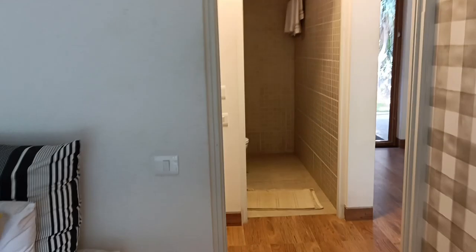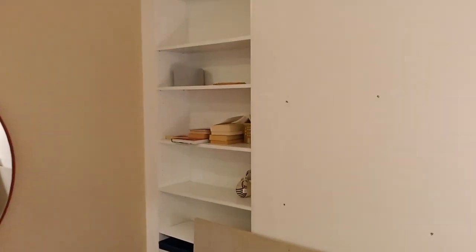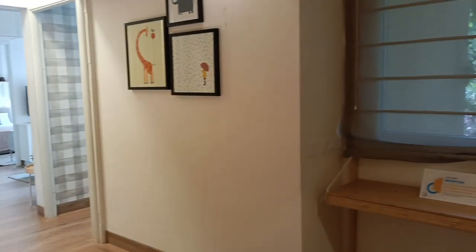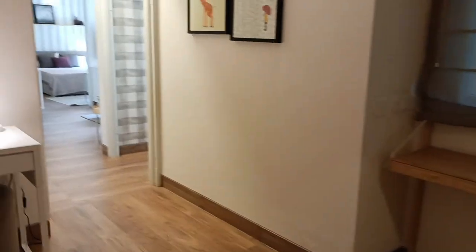You can use bedroom number one as a children's bedroom or a guest bedroom — it's up to the buyer's choice. You can also use it as an office or work-from-home space, or a proper bedroom. There is sufficient space where two people can easily sleep.